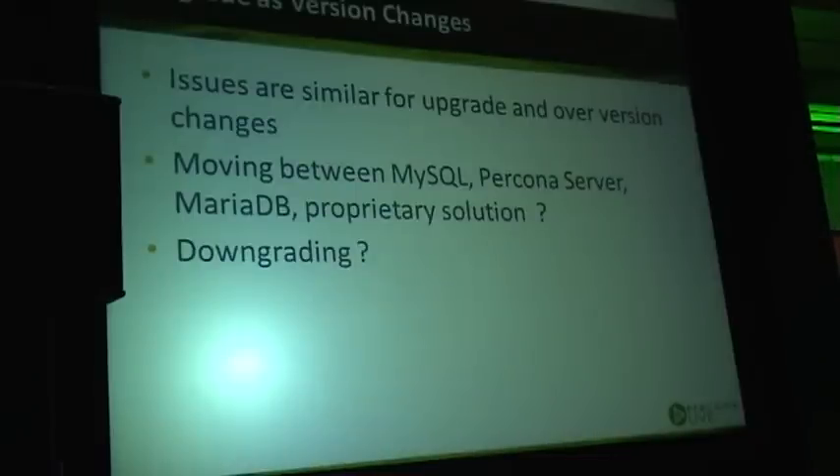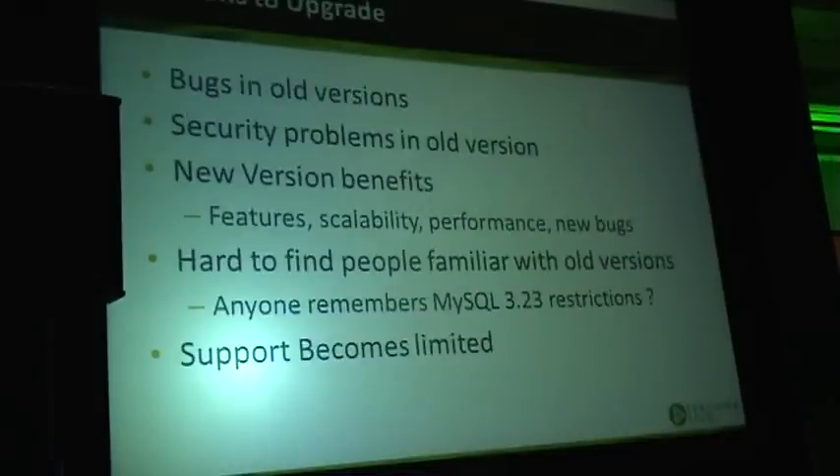Upgrade, in most cases, is not going to be different from downgrade — the process will often be the same. What do we see as the reasons why people need to upgrade or want to upgrade?